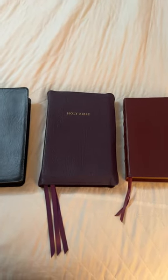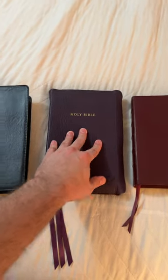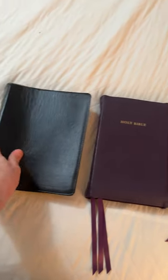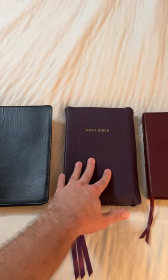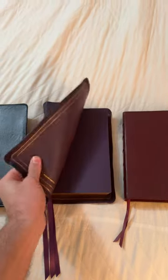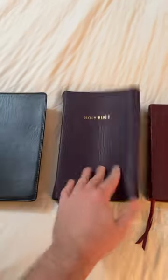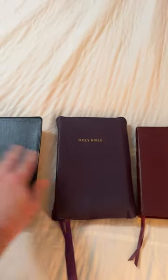The debate continues in the premium Bible world: is the goatskin the goat, or do you go more with lambskin or ironed calfskin? The reason goatskin is so popular — you see it on a lot of the high-end Allens and Schuylers — is because it's nice and thick, especially this highland goatskin from Edinburgh.